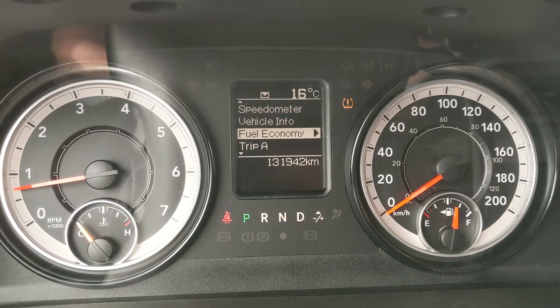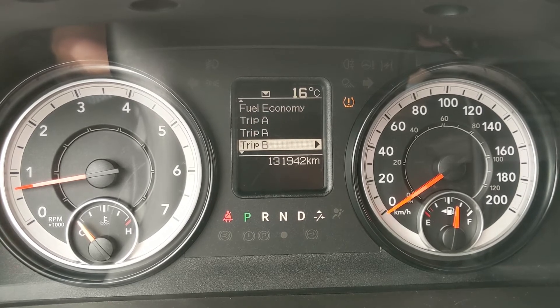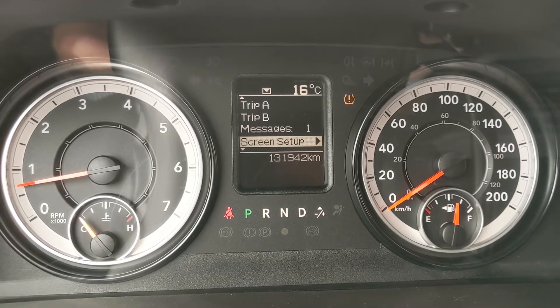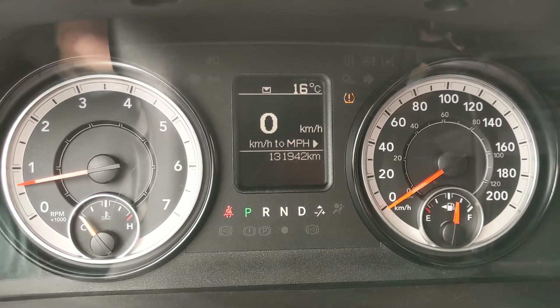You also have your fuel economy, trip A and B information, and messages such as warnings — that being low tire pressure on one tire — and then settings and all that other stuff.